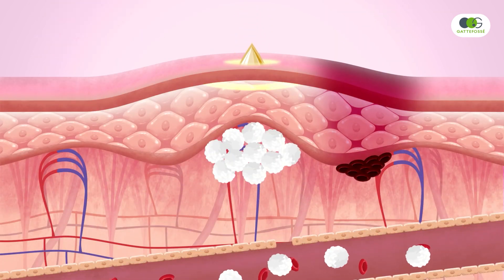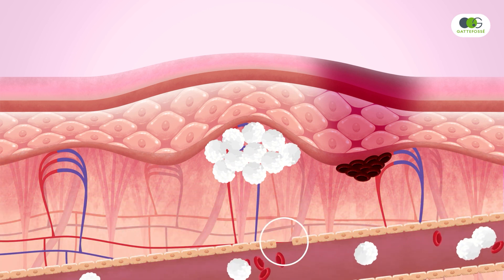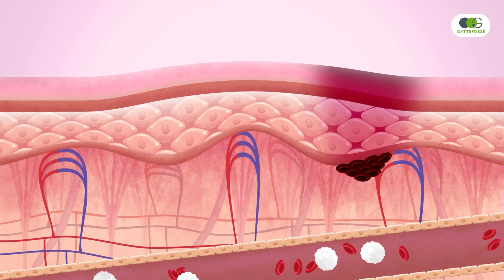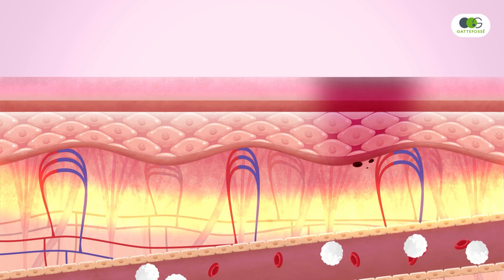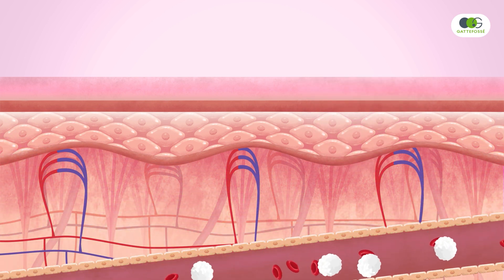Eye Glorious secures microcirculation, strengthens capillaries, and reinforces the barrier function of endothelial cells. The vascular impermeability is restored. Additionally, it promotes the degradation of hemoglobin and avoids its oxidation, preventing hyperpigmentation in the dark circles.